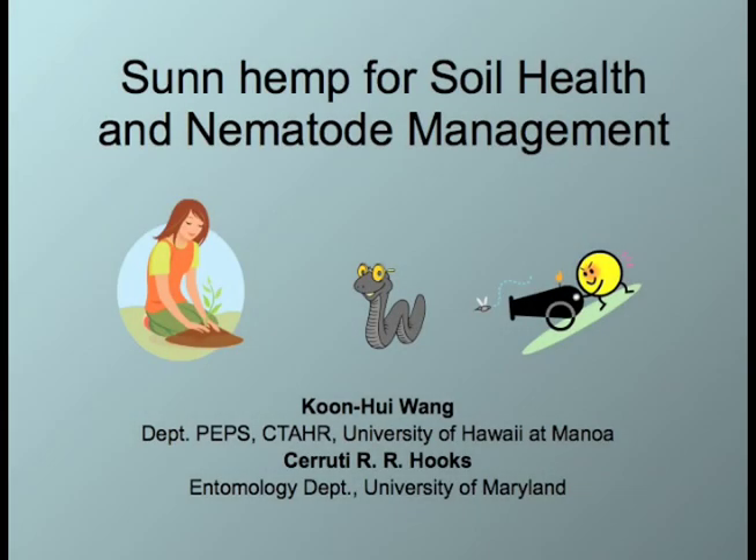Hi, welcome to the second chapter of the SunHem superhero video. In this chapter, we will tell you why SunHem can be used for soil health and nematode management.